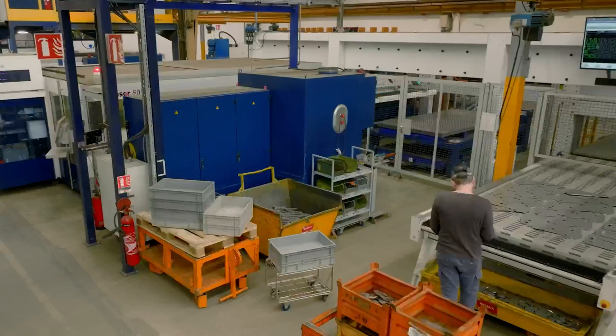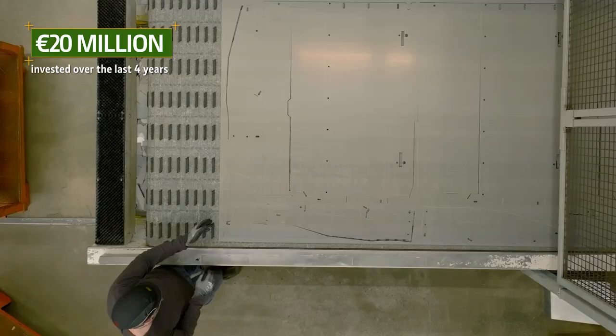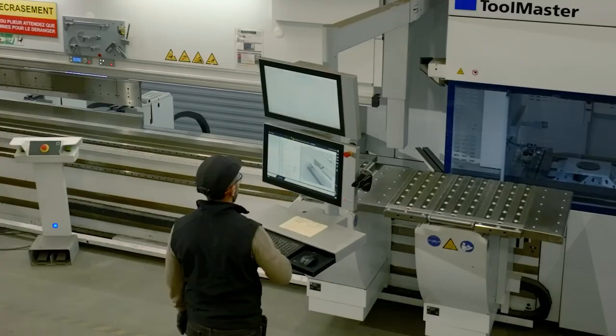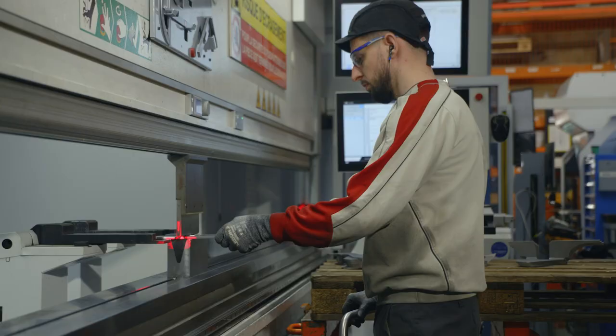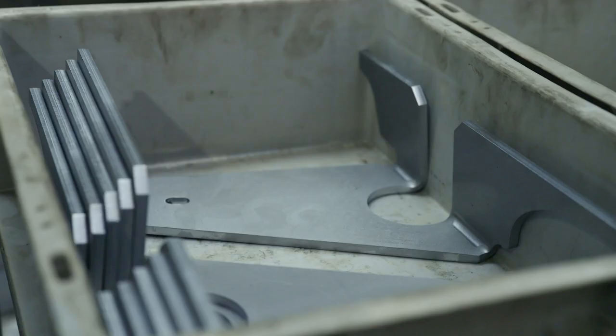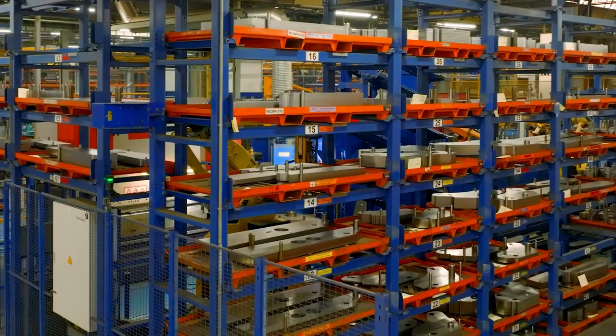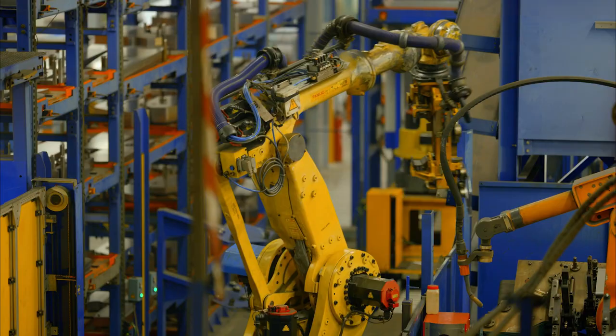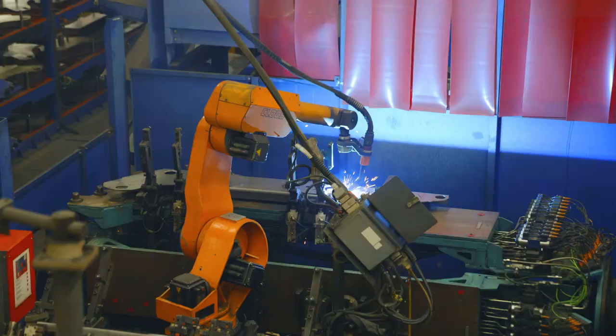Over the last four years, we've invested over 20 million euros in improving and modernizing our site. All our teams have been involved in optimizing the production of our machines. The factory is at the cutting edge of technology, with over 30 welding robots, including one fully automated line to maximize both the quality of our products and our productivity.